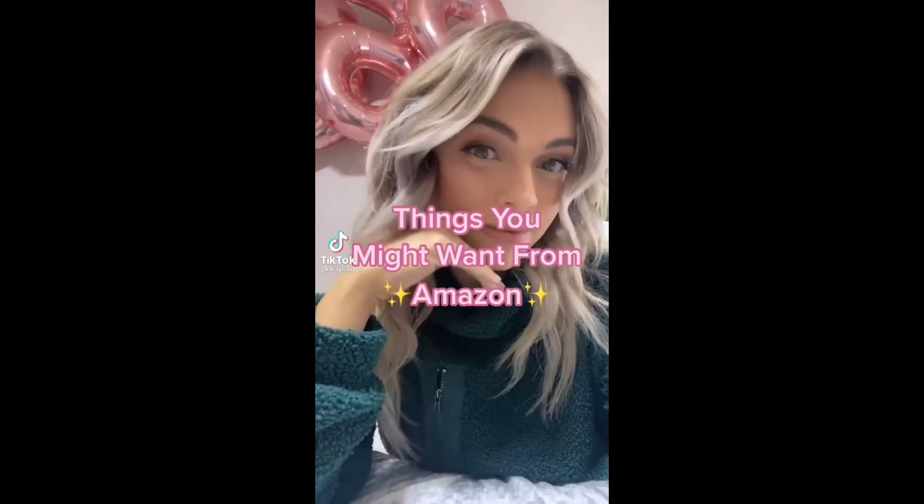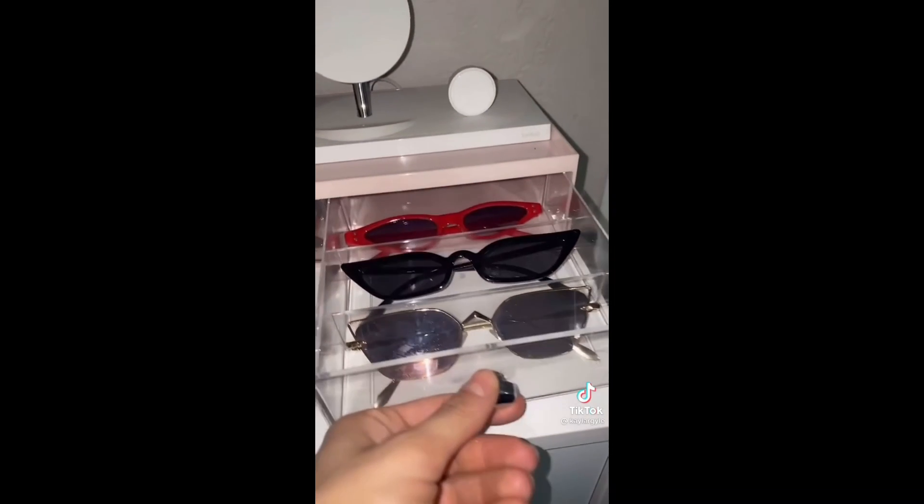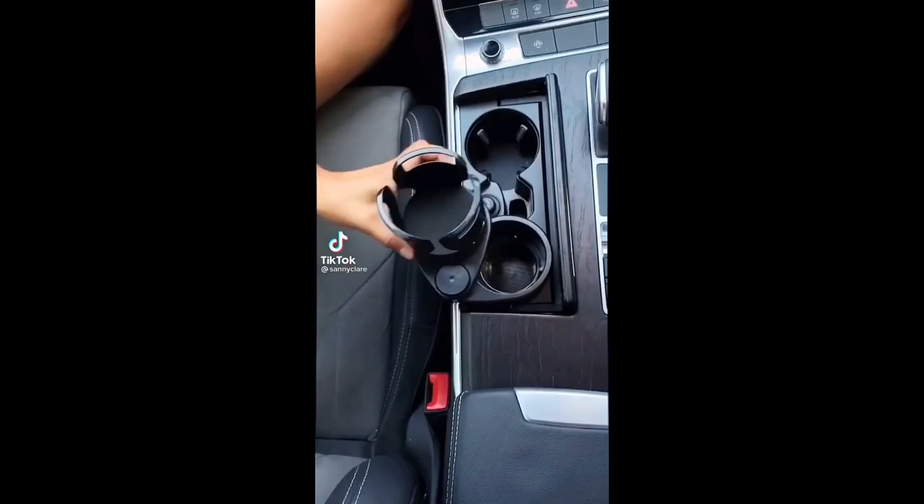Here's another Amazon organization find: if you're looking for a cute aesthetic way to display your sunglasses, this is definitely it. It holds six pairs and is stackable, so if you have more than six pairs, you know what to do.